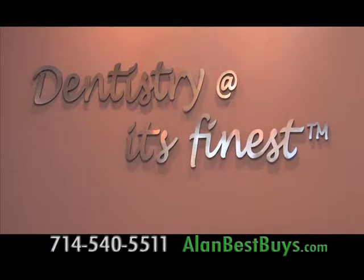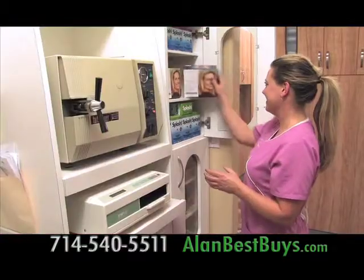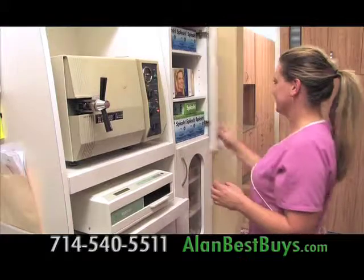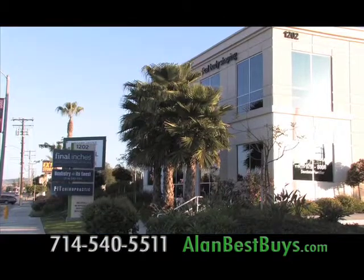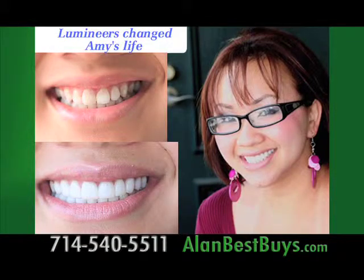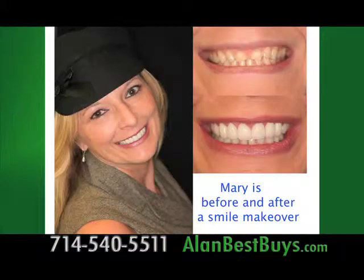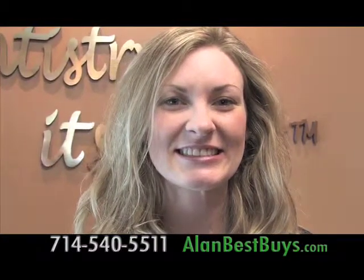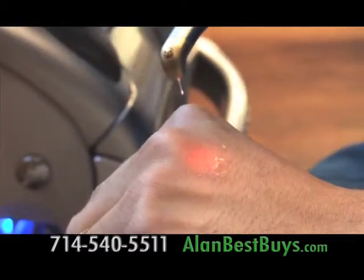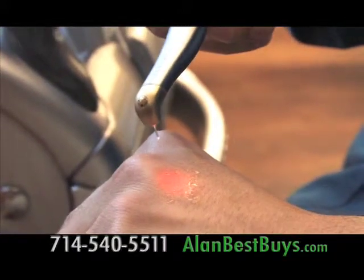Dentistry at its Finest in Costa Mesa will help you get ready for back to school and back to work. Come in for your checkup and get a new smile in just two days. They specialize in lumineers, bonding, aligning, Invisalign, crowns, and more. Porcelain veneers are quick and painless. And if you have a cavity, Dentistry at its Finest has a new laser that will fix you up with absolutely no pain.